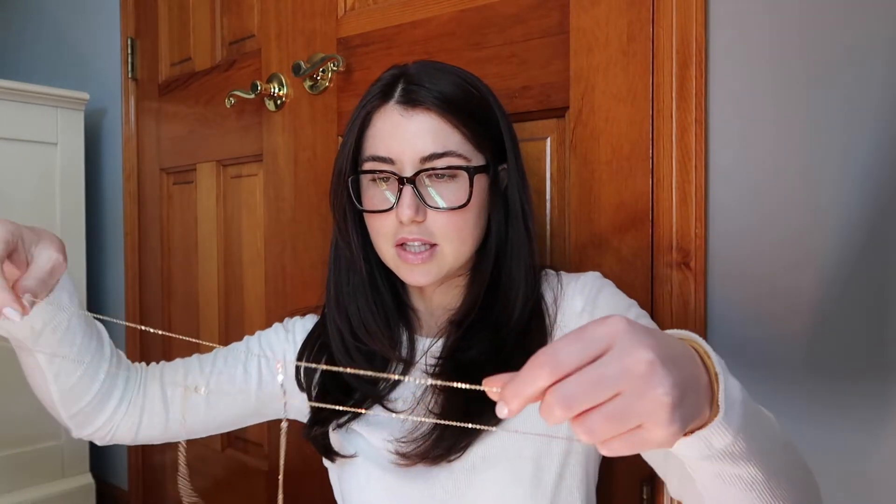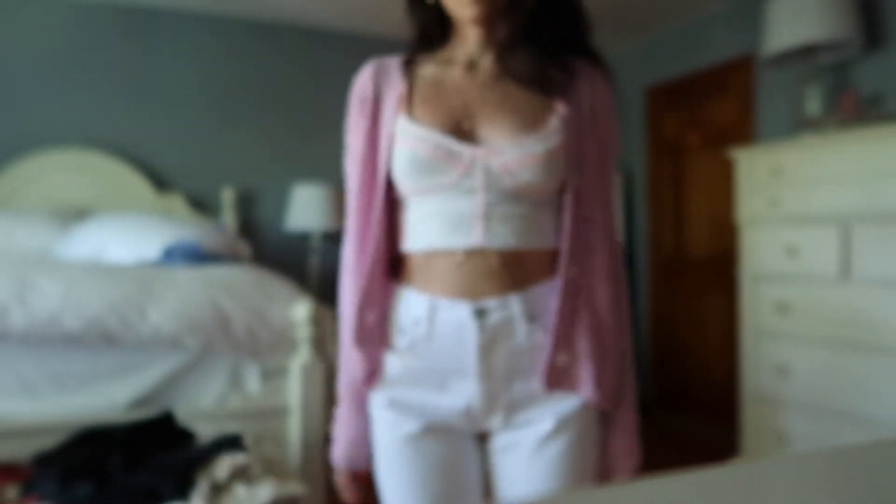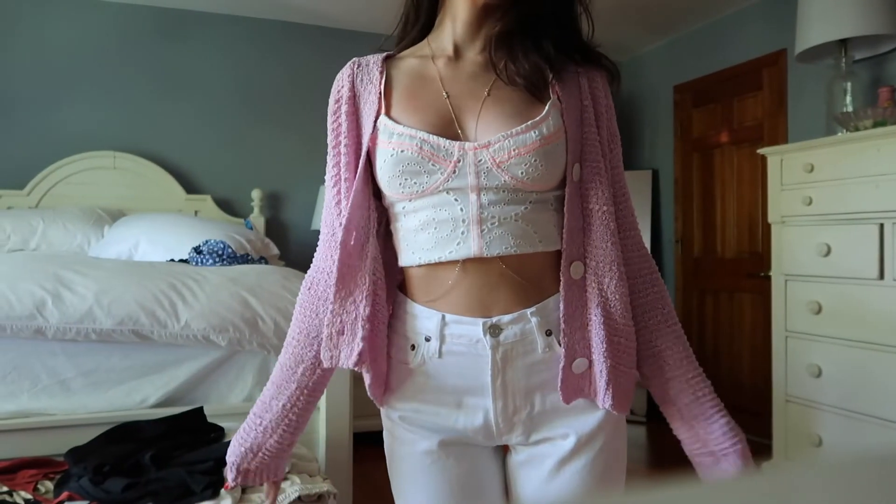Lastly, I got this Lily Clasp Belly Chain from Revolve. It's just dainty and so fun to wear.